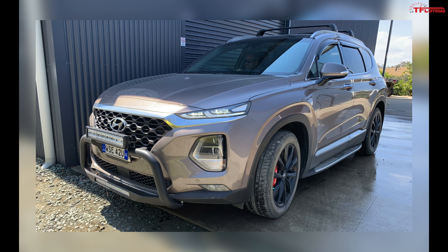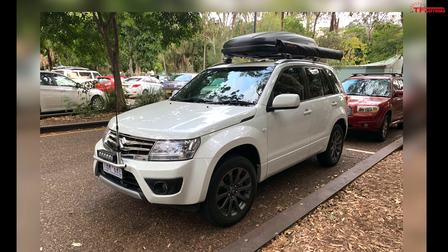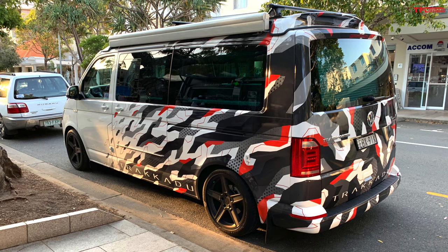I just wish we still had the Mitsubishi Montero available in the US. Here's a Hyundai Santa Fe — yes, we do get this in the US, but not with what's under the hood of this particular one. This is a diesel-powered Santa Fe, and of course it has a brush guard on the front. Here's another crossover that's disappeared from the United States — this Suzuki Vitara is showcasing an off-road light up front and an awning. It gets really hot in Australia in the summer, so any shade you can get is a good thing.